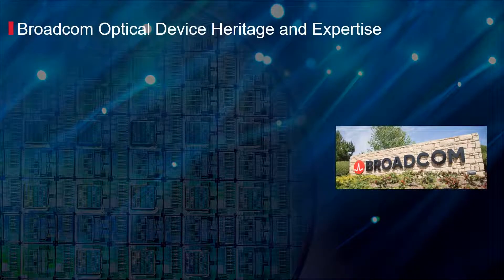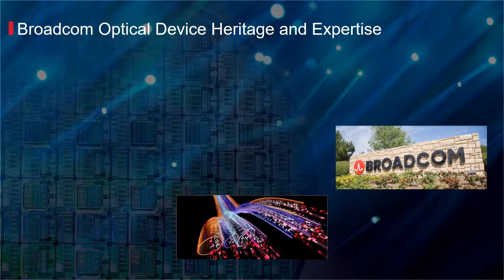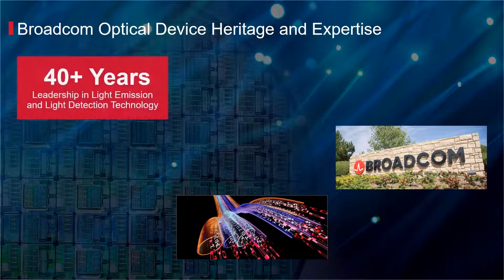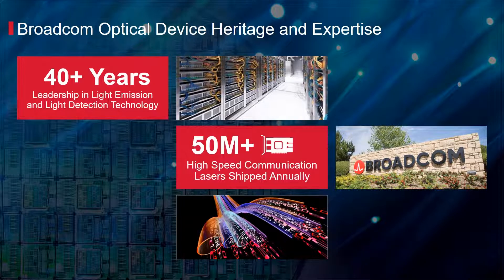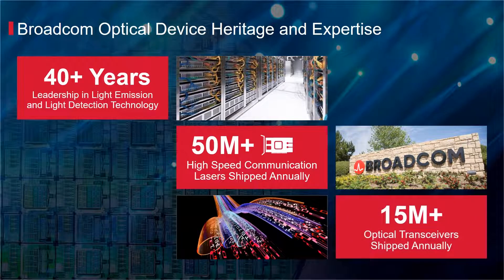Broadcom's heritage in delivering state-of-the-art lasers and photo detectors goes back more than 40 years and continues to enable the latest requirements in optical communications. Today, Broadcom delivers more than 50 million lasers and 15 million optical transceivers annually.